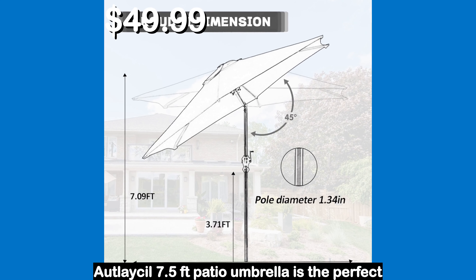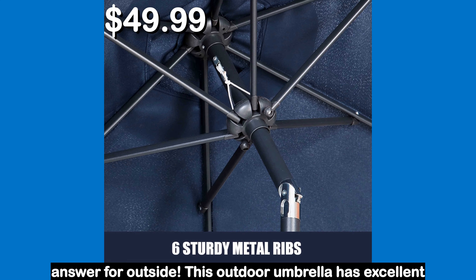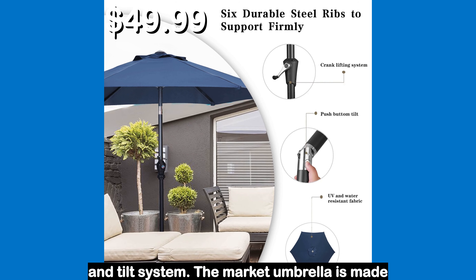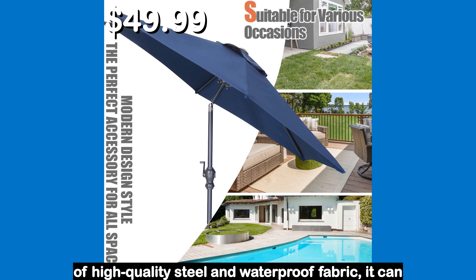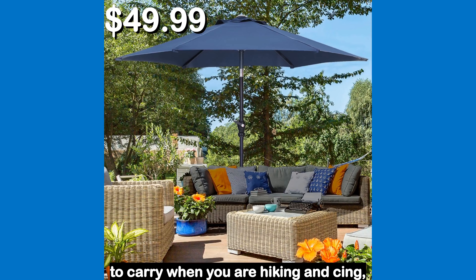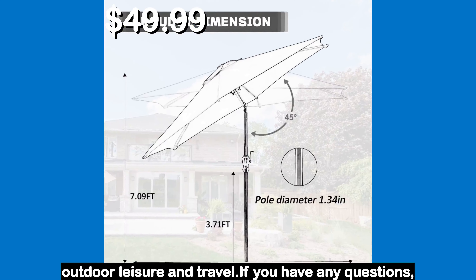Number 2. The Otlasel 7.5 feet patio umbrella is the perfect answer for outside. This outdoor umbrella has excellent quality and is equipped with a convenient crank and tilt system. The market umbrella is made of high quality steel and waterproof fabric and can withstand repeated use. The table umbrella is easy to carry when you are hiking and is an essential partner for your outdoor leisure and travel.